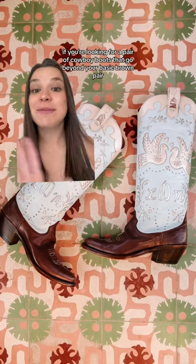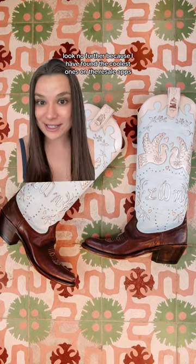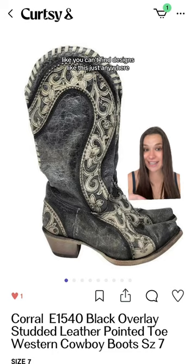If you're looking for a pair of kawaii boots that go beyond your basic brown pair, look no further because I have found the coolest ones on the resale apps. These literally look brand new and I'm loving the butterfly detail. I think that vintage boots like these ones are so fun — you can't find designs like this just anywhere.